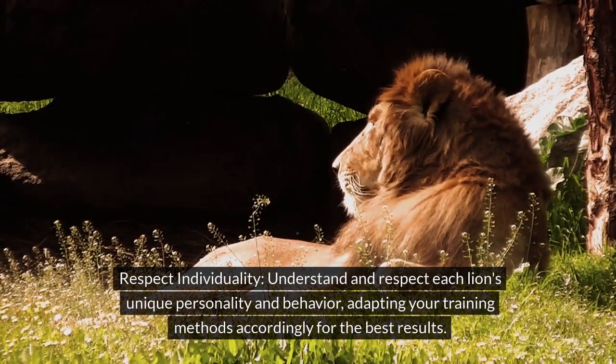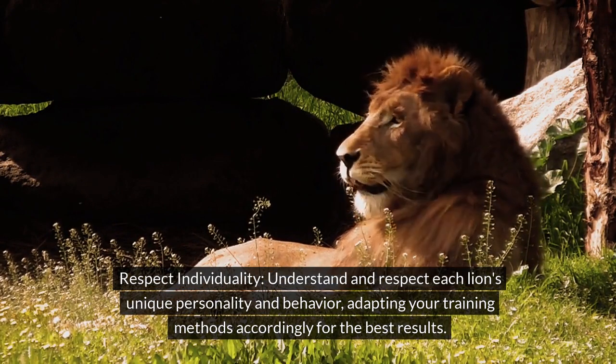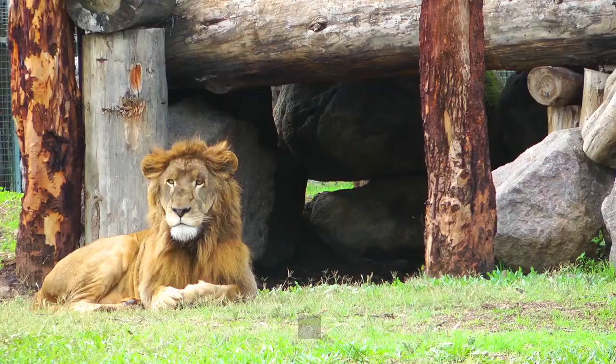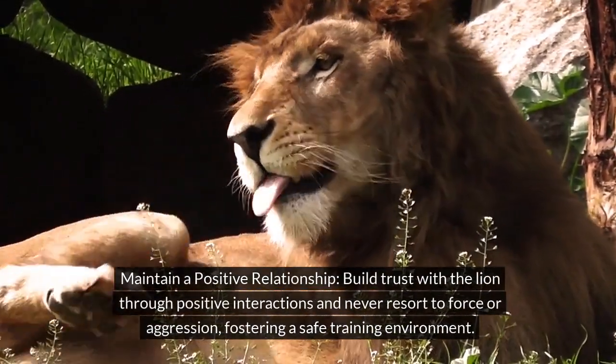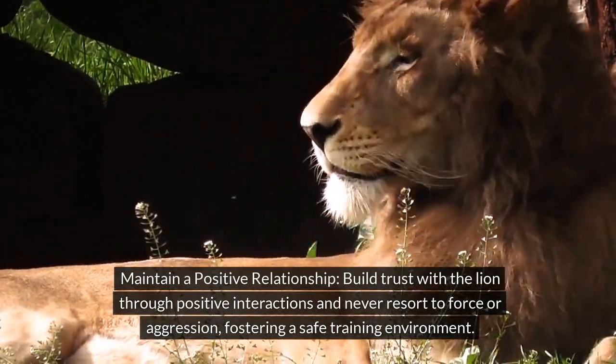Tip 5: Respect individuality. Understand and respect each lion's unique personality and behavior, adapting your training methods accordingly for the best results. Tip 6: Maintain a positive relationship. Build trust with the lion through positive interactions and never resort to force or aggression, fostering a safe training environment.